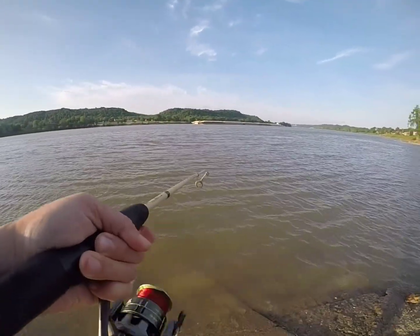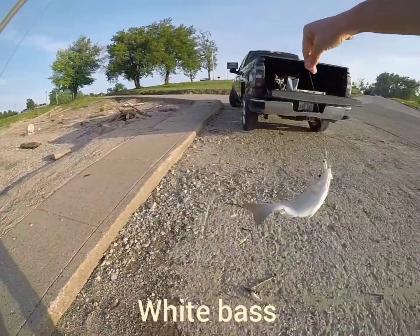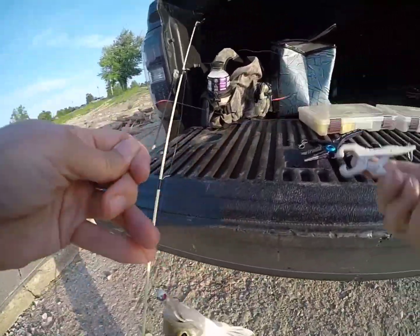Got one — what is it? A little stripe. I'm burning it up guys — little things, but hey, it's all that matters. They're biting!